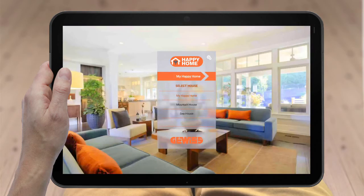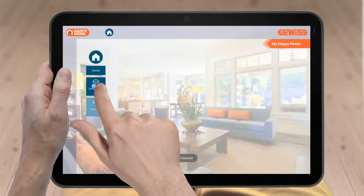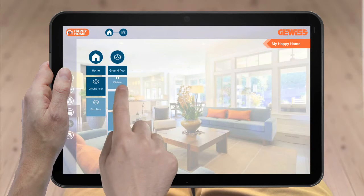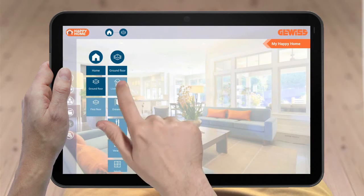Happy Home is extremely simple and the domestic functions can be set quickly, helping you configure environments, objects, commands, and modes directly.